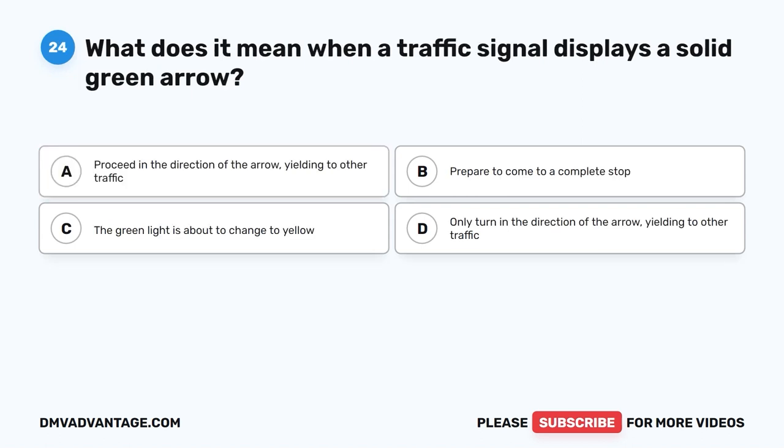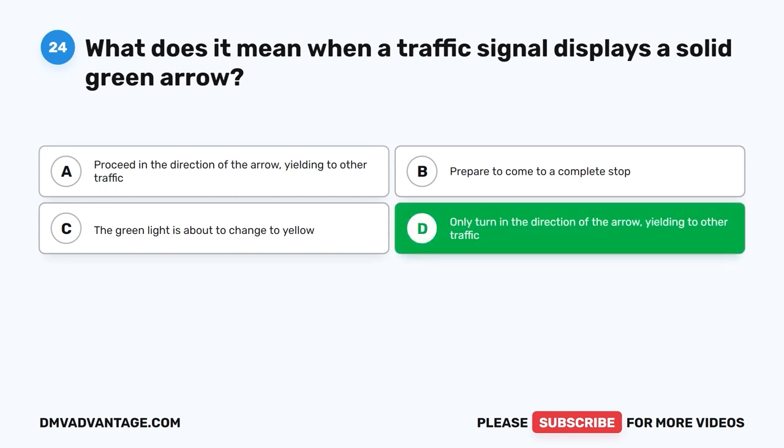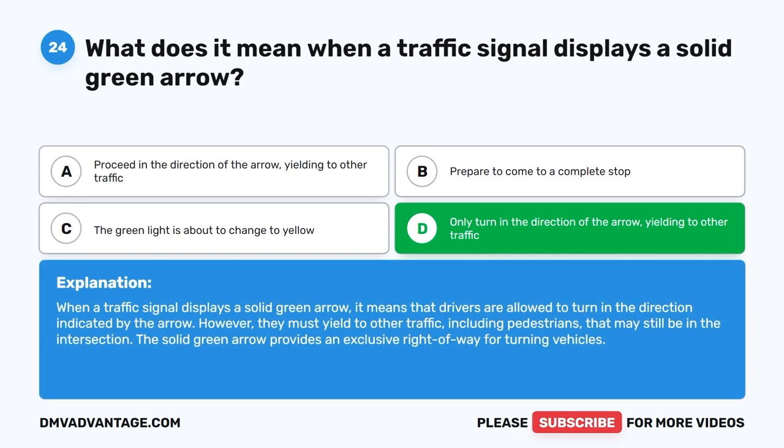Question twenty-four: What does it mean when a traffic signal displays a solid green arrow? A. Proceed in the direction of the arrow, yielding to other traffic. B. Prepare to come to a complete stop. C. The green light is about to change to yellow. D. Only turn in the direction of the arrow, yielding to other traffic. The correct answer is D. When a traffic signal displays a solid green arrow, drivers are allowed to turn in the indicated direction but must yield to other traffic, including pedestrians, still in the intersection. The solid green arrow provides an exclusive right of way for turning vehicles.